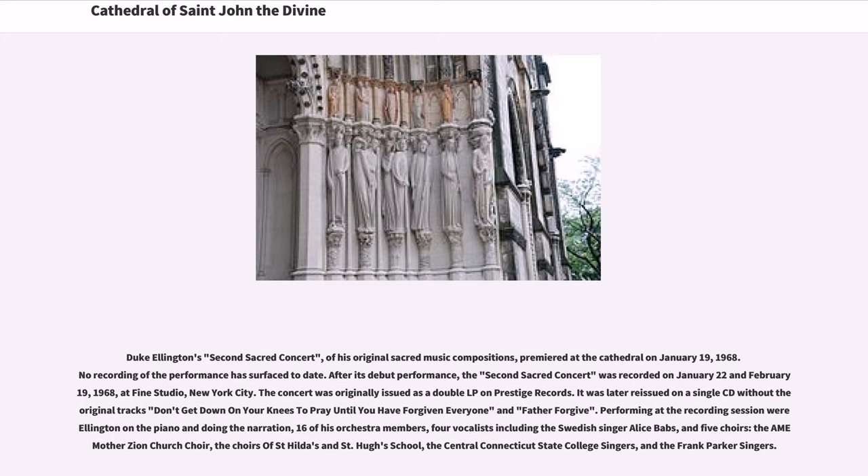Duke Ellington's second sacred concert, of his original sacred music compositions, premiered at the cathedral on January 19, 1968. No recording of the performance has surfaced to date. After its debut performance, the second sacred concert was recorded on January 22 and February 19, 1968, at Fine Studio, New York City. The concert was originally issued as a double LP on Prestige Records, and later reissued on a single CD. Performing at the recording session were Ellington on the piano and doing the narration, 16 of his orchestra members, four vocalists including the Swedish singer Alice Babs, and five choirs.